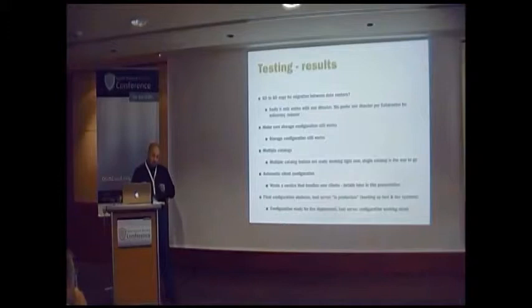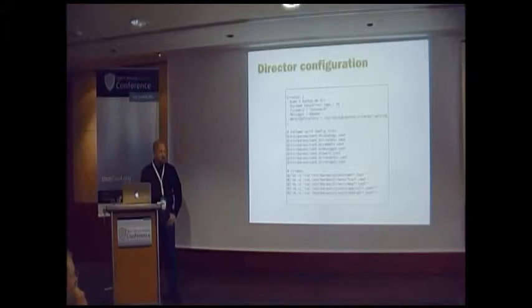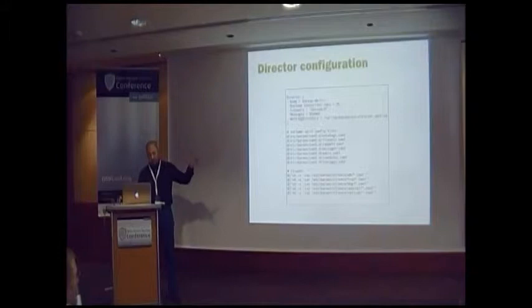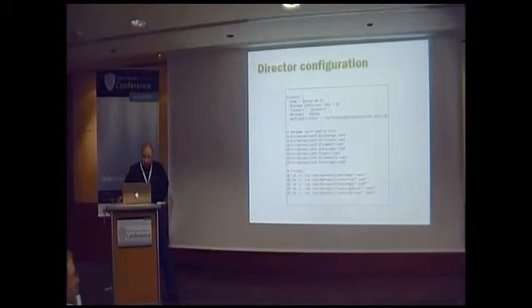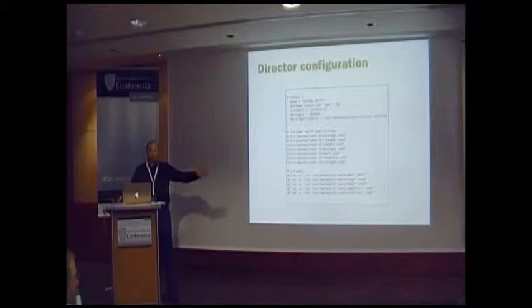Now I'm going to show you some configuration. This is our director config. Some time ago I found out about how to use includes, which I think are really great. So the first thing I did with the new configuration was split everything up into different config files. Since we put our clients in different directories to differentiate between the data centers, I also read whole directories to get every config file. And this is all you need for 300 to 400 clients.